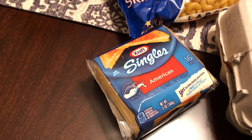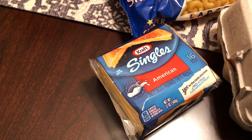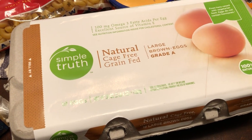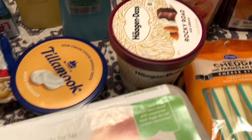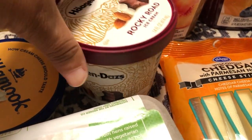I also picked up some Kraft Singles — we needed those for burgers and grilled cheese sandwiches. Then I picked up some Simple Truth brown eggs, which were on sale with a digital coupon; I think they were $2.99.